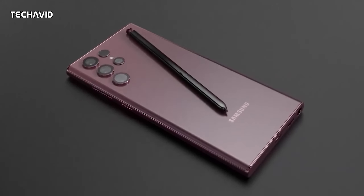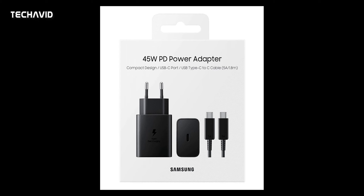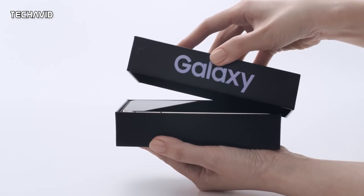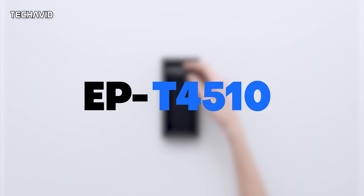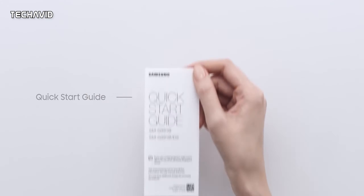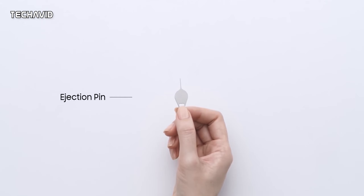Recently, there were leaks circulating that Samsung is ready to return to 45W charging in the Galaxy S22 Ultra. Roland Quant says that Samsung is working on a new power brick with model number EP-T4510 that matches with the specs, although it seems it will be sold separately rather than included in the S22 Ultra box.